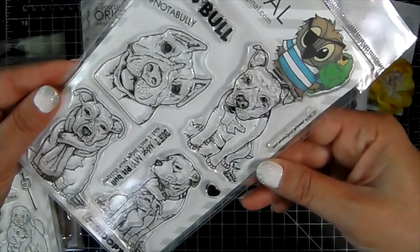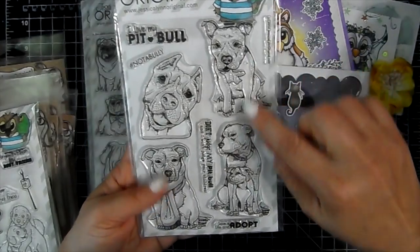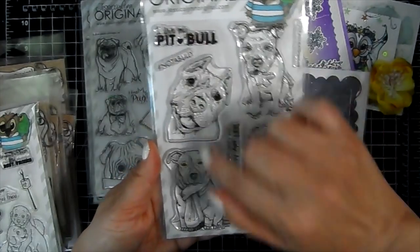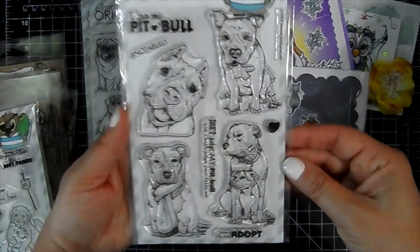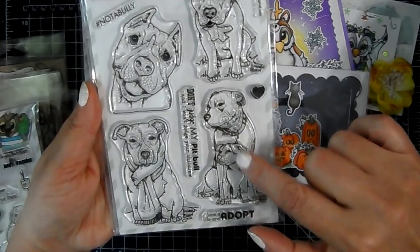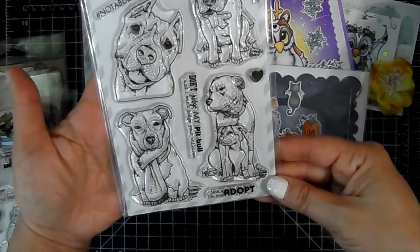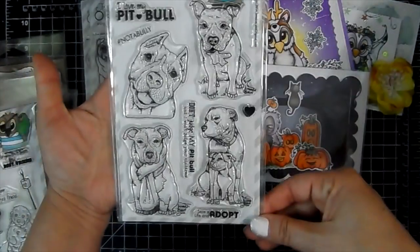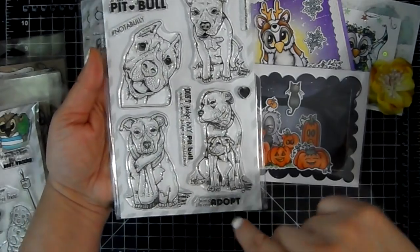This one is the Pitbulls — those are drawn so pretty, I love it. Nice big face. Sentiments include 'I love my Pitbull,' 'Hashtag not a bully,' and then this one has a little one peeking underneath him — didn't even notice that at first. One has a scarf. 'Don't judge my Pitbull and I won't judge your children,' there's a heart, and 'Save a life and adopt.'